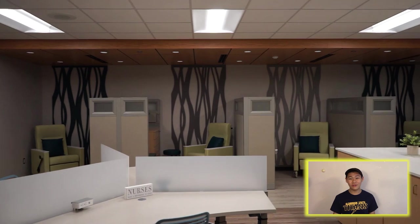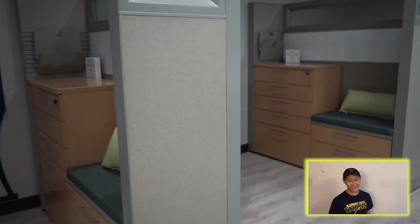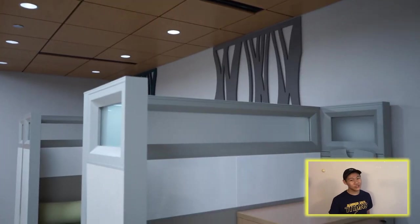Hey Glenbrook South, my name is Steven Wu and I am a junior. Welcome to the nurse's office. This is the place you can go when you're not feeling a hundred percent. Thankfully our nurses are here to fix you right up.